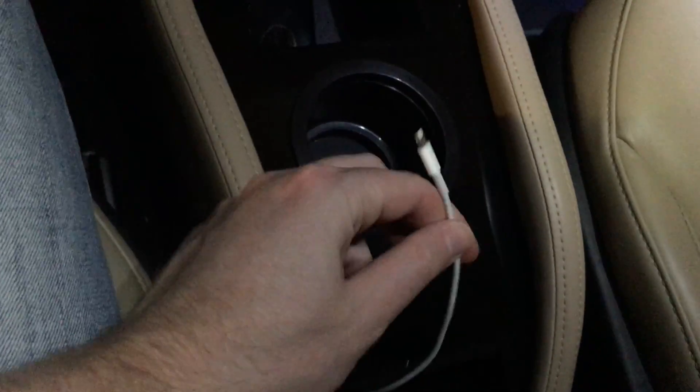This is my iPhone charger if I ever need it, but this cable is basically run underneath this into an extra outlet which you may or may not be able to see on film here.